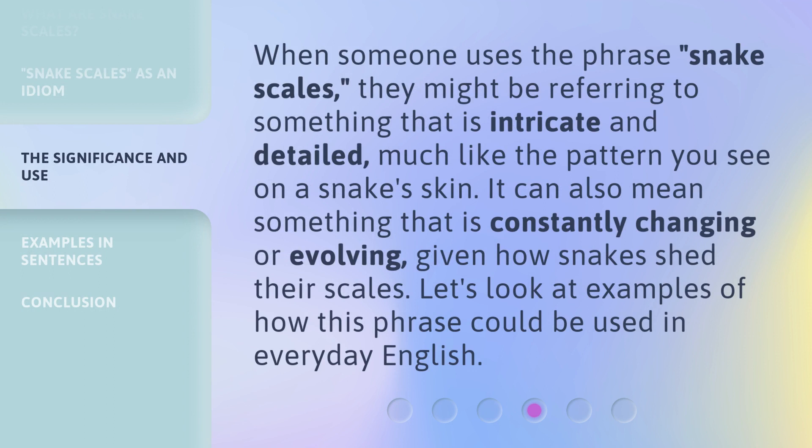When someone uses the phrase Snake Scales, they might be referring to something that is intricate and detailed, much like the pattern you see on a snake's skin. It can also mean something that is constantly changing or evolving, given how snakes shed their scales. Let's look at examples of how this phrase could be used in everyday English.